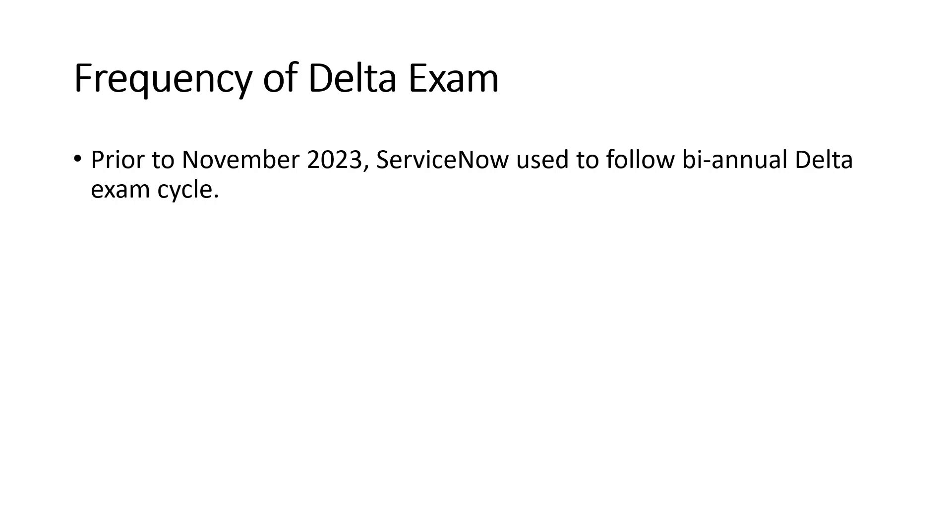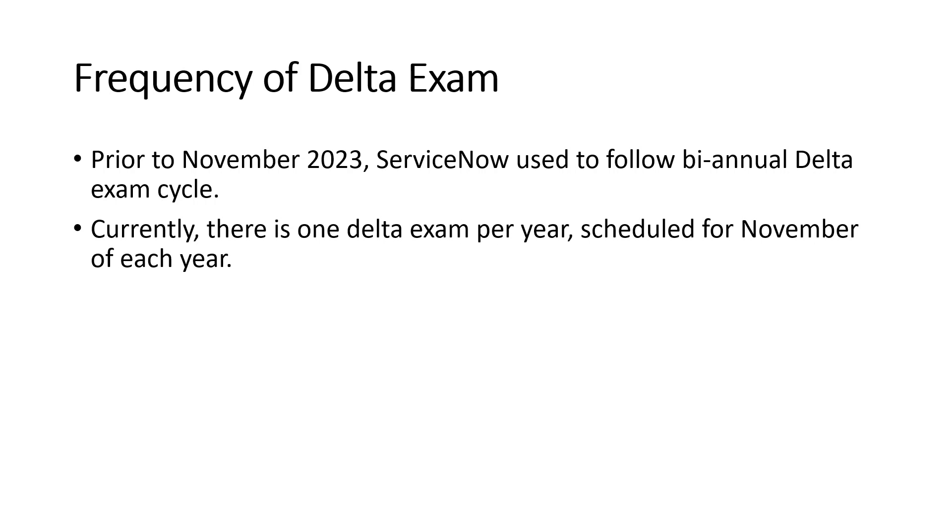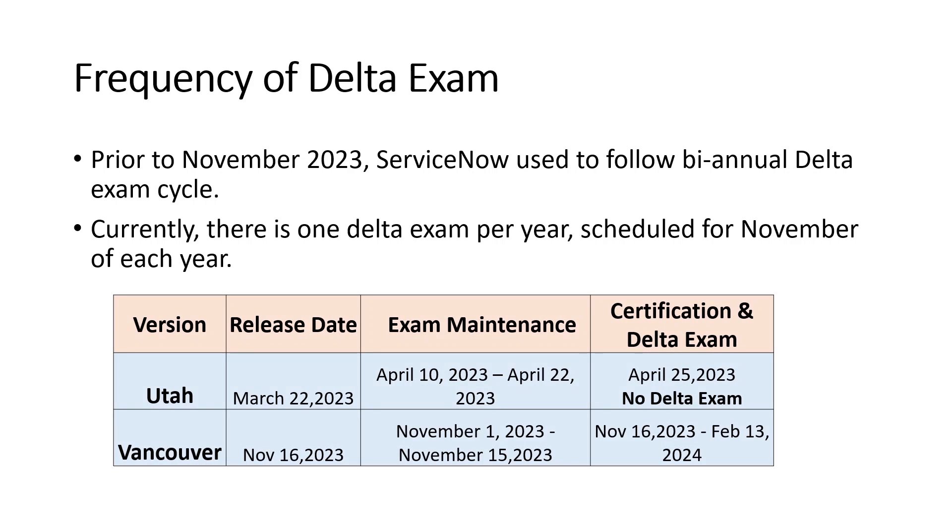After Tokyo, there is now only one delta exam per year, scheduled for November of each year. Looking at the table — in the Utah version released in March, there was no delta exam for Utah. So like me, I cleared my CSA exam on the Tokyo version and did not give any delta exam on Utah because there was no delta exam for Utah.